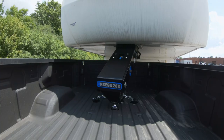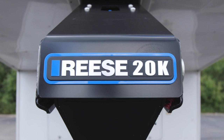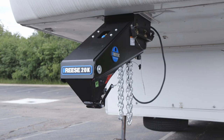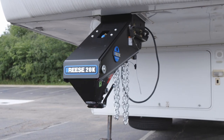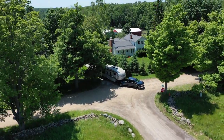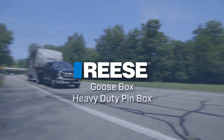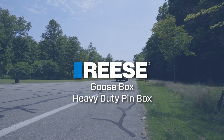Plus, the Goosebox is approved by Lippert Components, so your trailer warranty stays intact when you change out your old pinbox for a Goosebox. Not to mention, the Goosebox itself is backed by a limited lifetime warranty. Take the heavy lifting out of towing and hit the road with confidence, all while experiencing the most comfortable ride possible with the Goosebox from Reese.